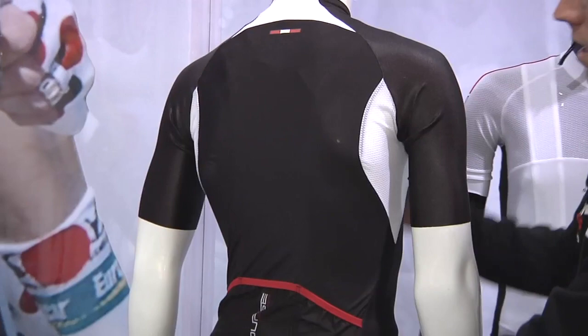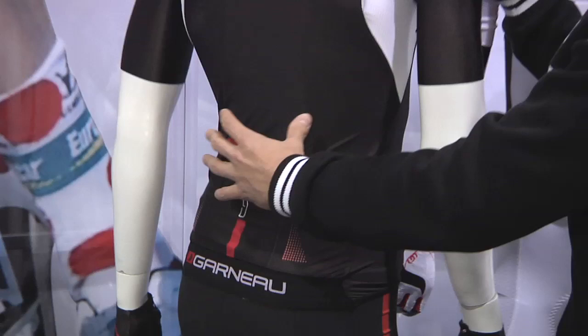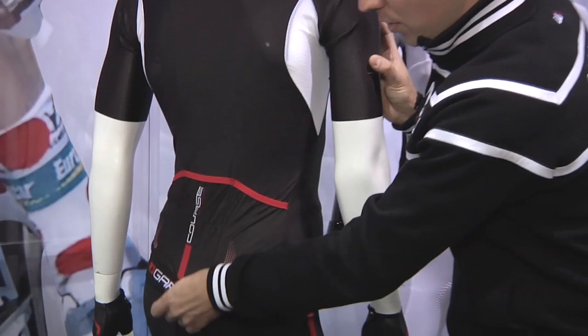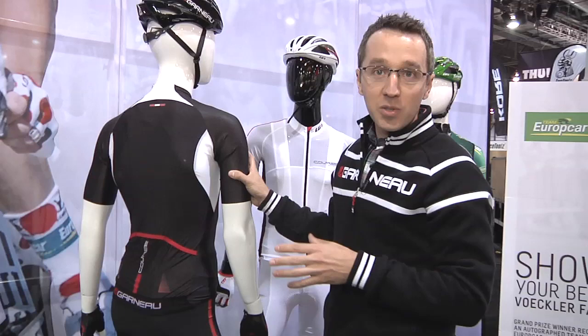And at the back — I'll just turn it around for you guys — again full Mondo fabric at the back for optimum aerodynamic. Back pocket, reflective accent for safety. A brand new gripper, so when you spend that much to get a good aerodynamic effect, you don't want your jersey to bunch up. Nice gripper to keep the jersey well in place.